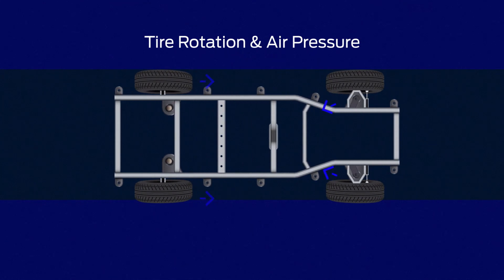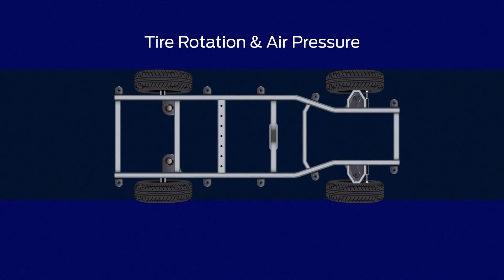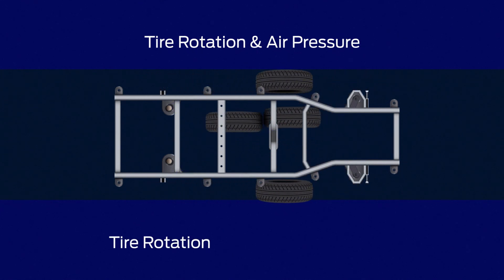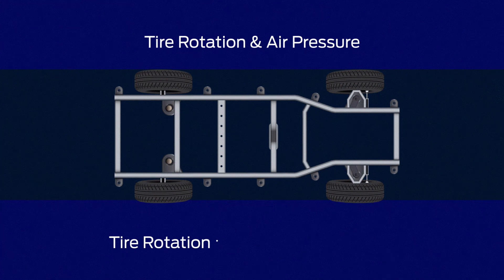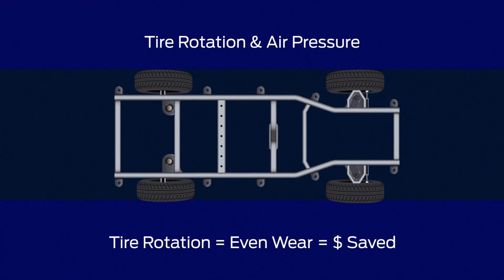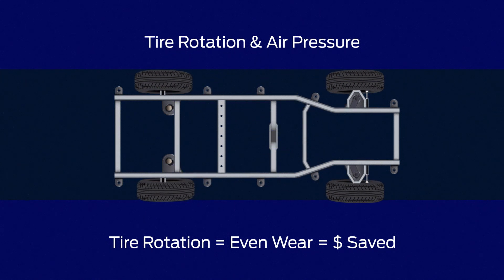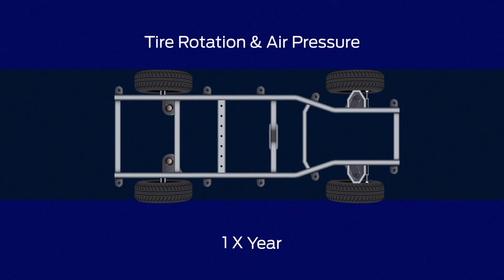Tire rotation means moving tires to different positions in order to help ensure even wear. Tire rotation helps get you the most life from your tires, helps maintain traction, and in the long run can help save you money. Not rotating your tires may also affect your tire manufacturer's warranty. We recommend rotating tires at least once per year, or as recommended by the manufacturer or service technician.